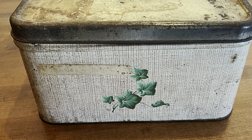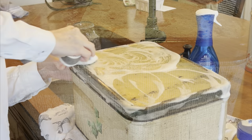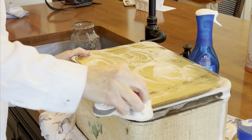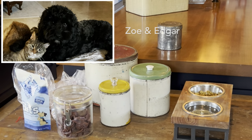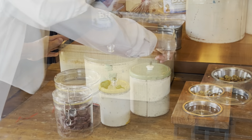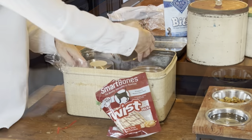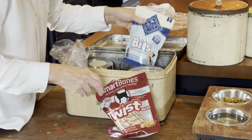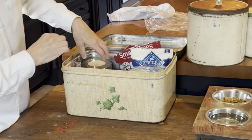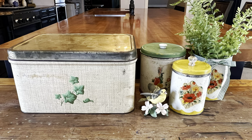When thrifting, I usually just buy things that I like and figure out what to do with them after I get home. But I knew exactly what I wanted to do with this bread box. My husband thinks that our new puppy, Edgar, needs 50 different kinds of dog treats, and the top of this old science table has become a messy display of pet food. Luckily, this bread box is large enough to corral most of those treats.